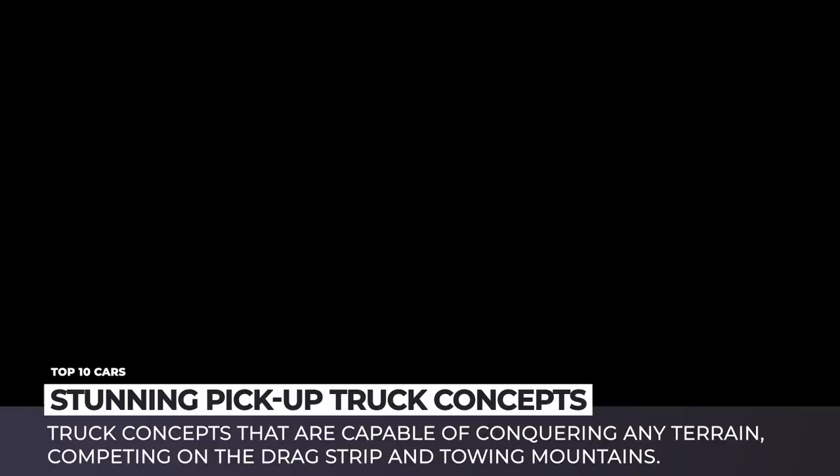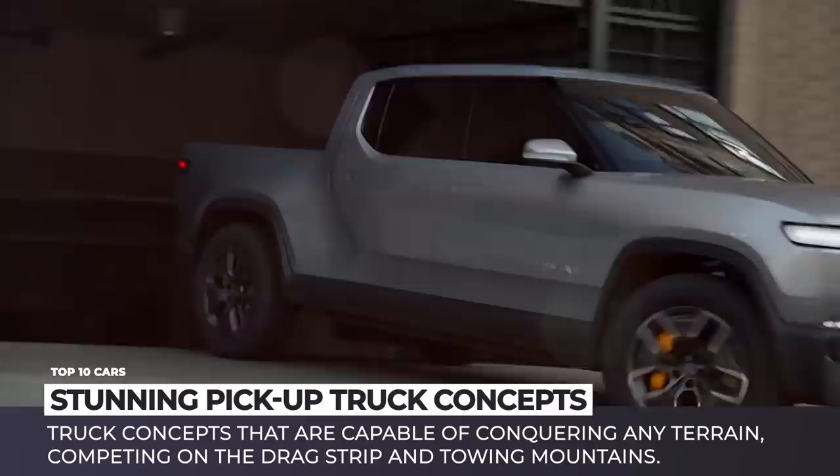Pickup trucks are already among the most versatile vehicles on the roads. They get equipped with powerful engines, have lots of storage and spacious interiors; however, there is still room for further improvement.